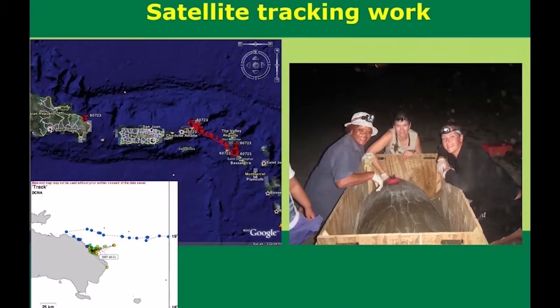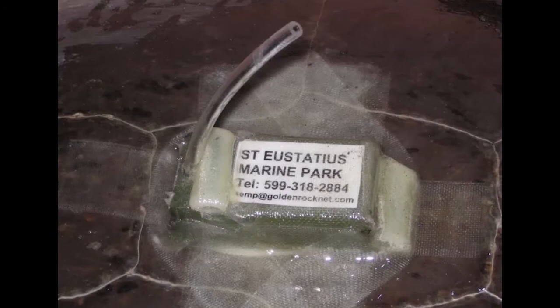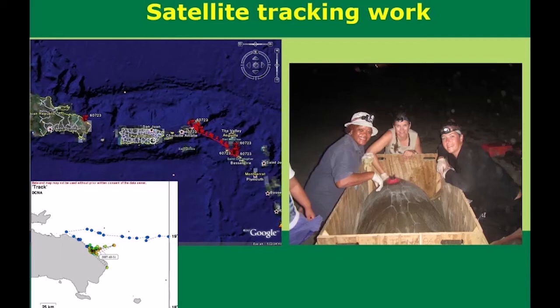Due to the cost involved in satellite tracking work, we are not able, as a program, to do this sort of work too often. Whenever it's done, it's in collaboration with a university or researchers that can fund the work and the satellite time. The first time was in 2007 — we tracked two turtles. The most popular one was called Miss Shelley and the other was called Track. Track was more interesting as she went all the way to La Romana in Santo Domingo and hung around there for a while, foraging off the coast of Santo Domingo, which is disconcerting because they take turtles as catch there.